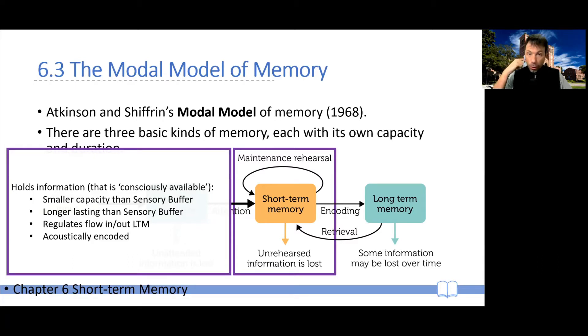Short-term memory seems to have a smaller capacity than the sensory buffer. For example, in terms of acoustic short-term memory, the limit has been considered very stable at just about 7 items, perhaps 7 plus or minus 2. In the case of visual short-term memory, that number seems to be closer to 4 or 5, although it is not uncontroversial.